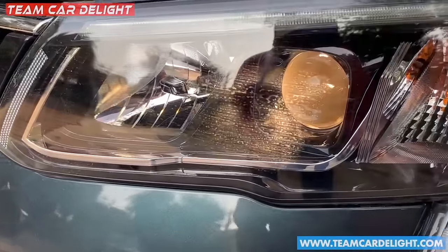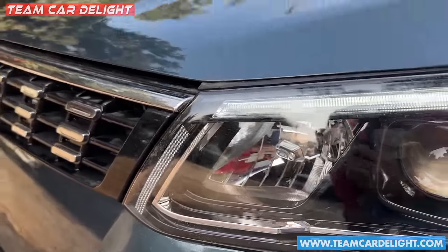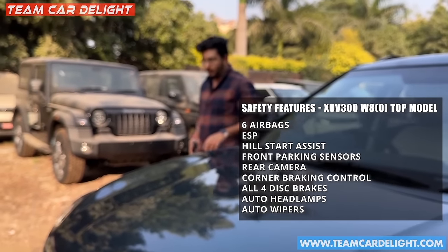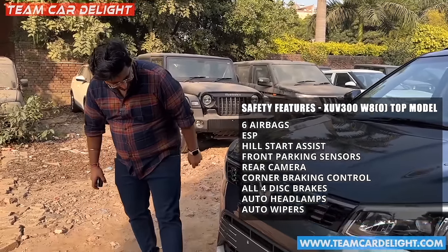Looking at the headlamp unit, there is a projector with low beam, high beam, and a reflector. The headlamps are LED, so it is better. There is an automatic headlamps function available. You can also see the wipers and the sensor on the front.